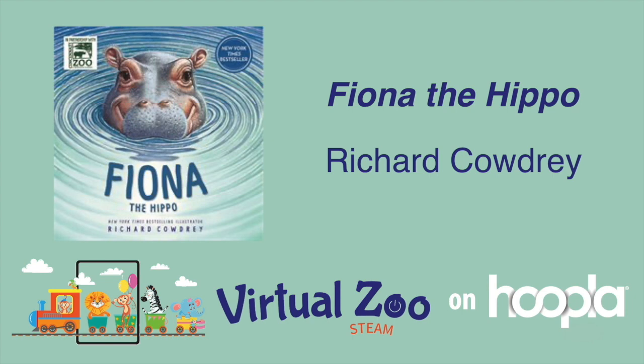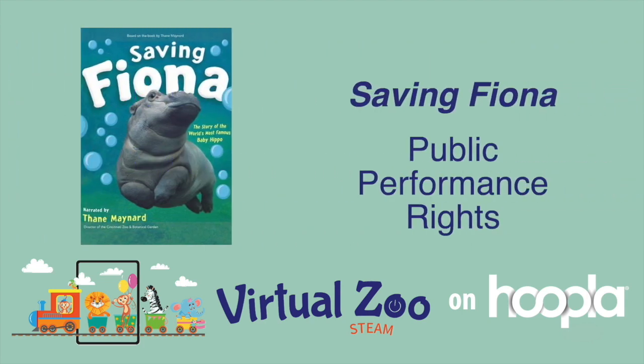Born prematurely at 29 pounds, Fiona was not expected to live, but her spunk and determination along with lots of love and support from her caregivers at the zoo helped her thrive and become a happy healthy hippopotamus. You can partner this ebook title with the children's movie Saving Fiona, which has public performance rights allowing it to be shown at your library event.